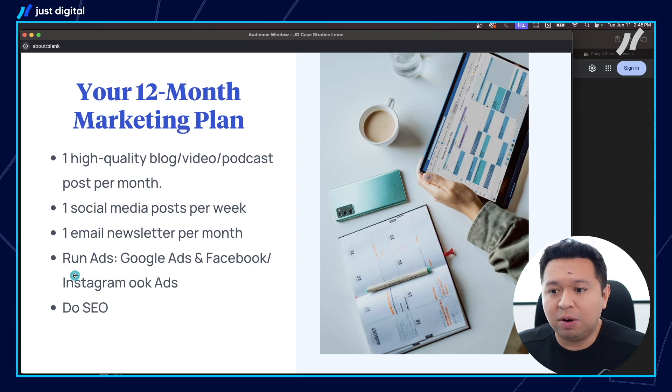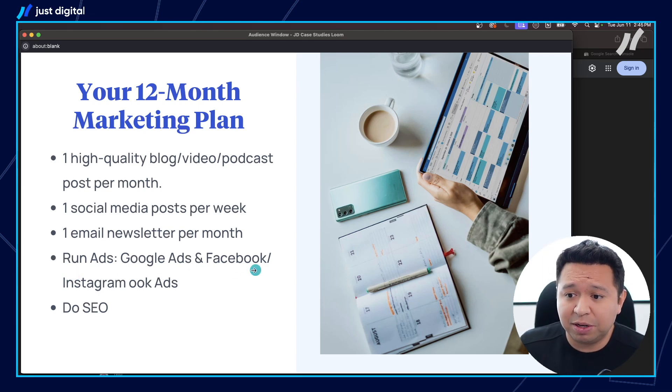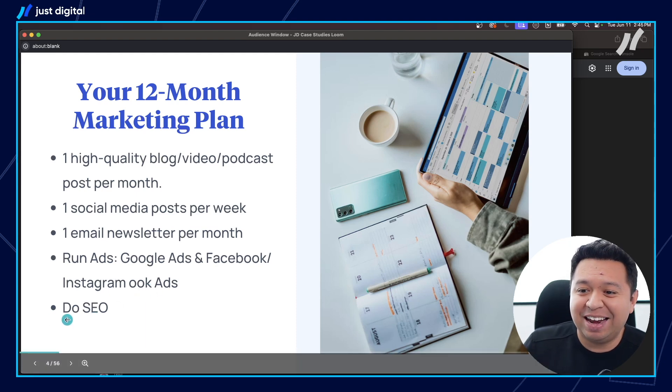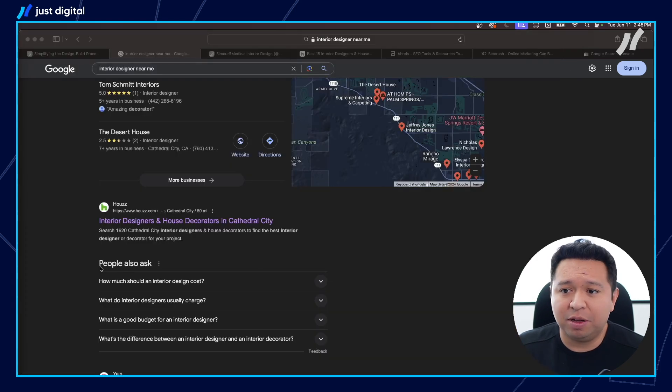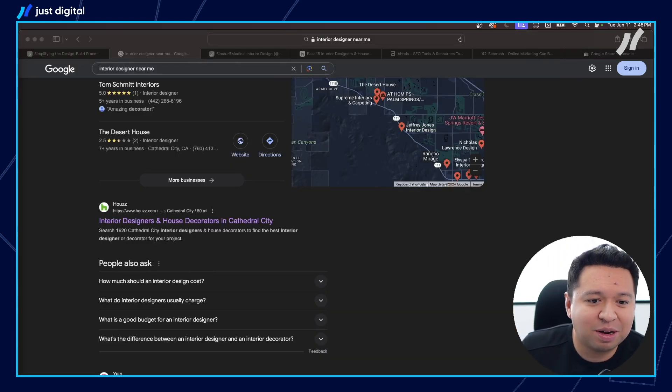You should be running some type of advertising, whether it's Google Ads or Facebook and Instagram Ads. And you should be doing SEO.